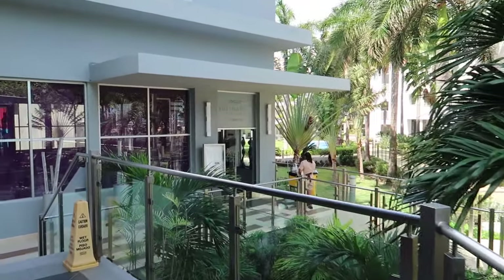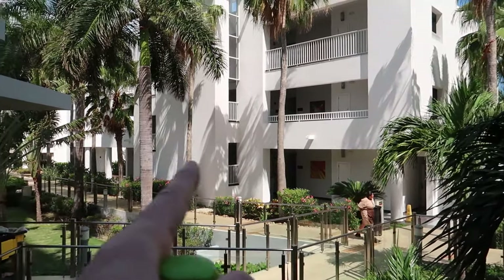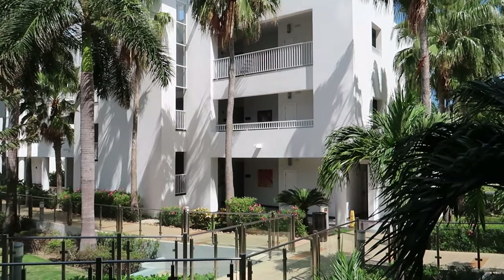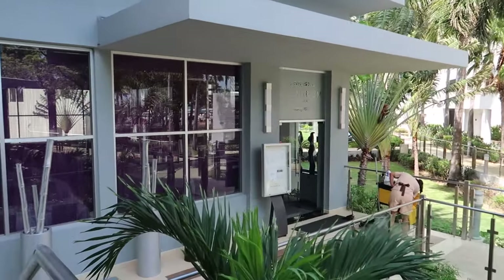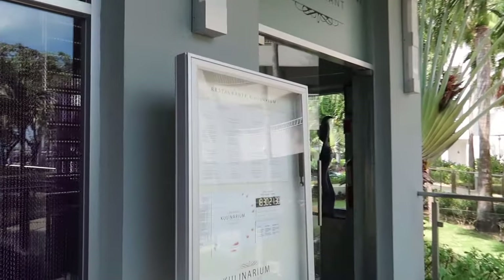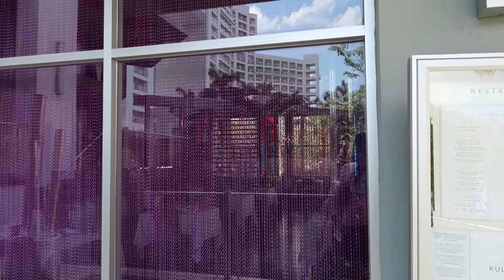One more thing to point out before we go check out the pool areas — this is the Culinarium restaurant. This is a restaurant offered for the Adults Only guests. This block of hotels on the left side of the hotel is the Adults Only area, and they have an exclusive a la carte restaurant called Culinarium right here. I'll take you down and show you the menu. We did visit here on our last visit to Riu Palace Peninsula and we really, really liked it — a cool option if you're looking for a nice dinner a la carte.